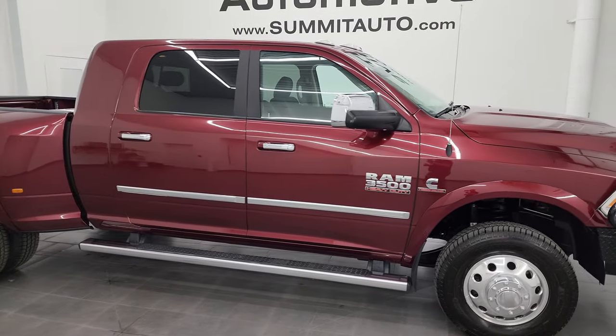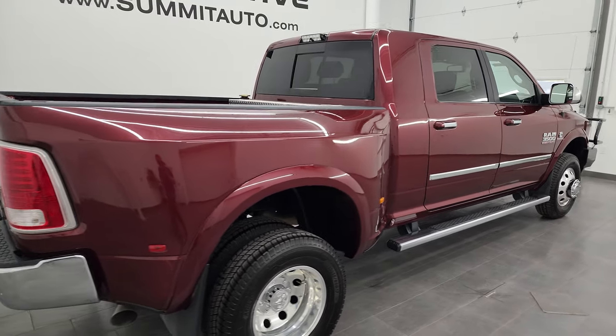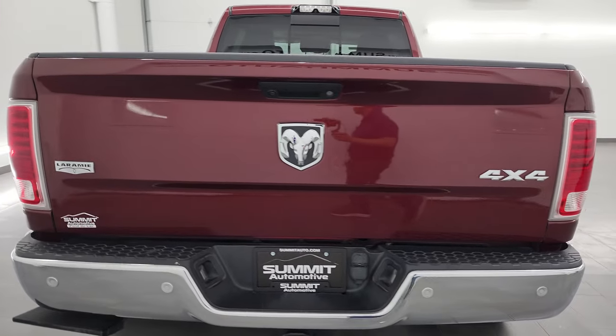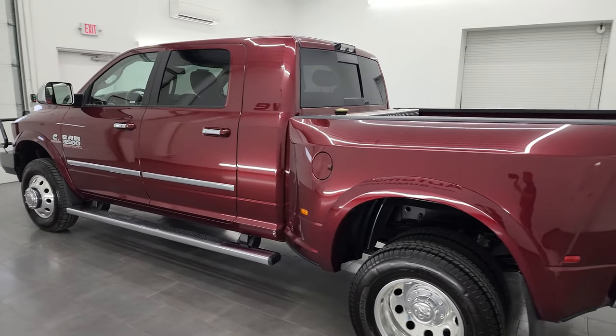Hey, this is Brett and this 2017 Ram 3500 Mega Cab Short Box Dually is stock number 13812Z. This is a Laramie package. I am here at Summit Automotive in Fond du Lac, Wisconsin, your new and used heavy-duty truck and Ram headquarters.